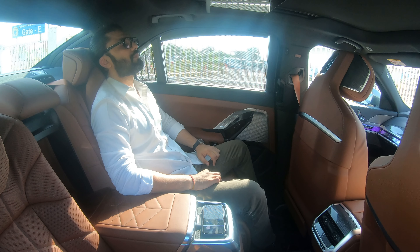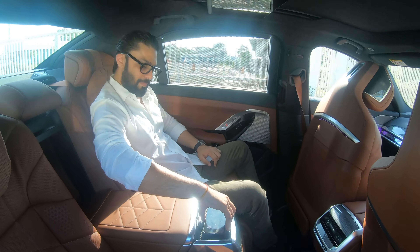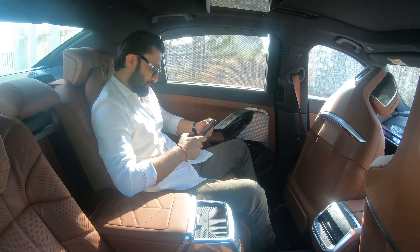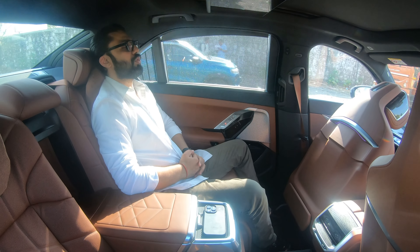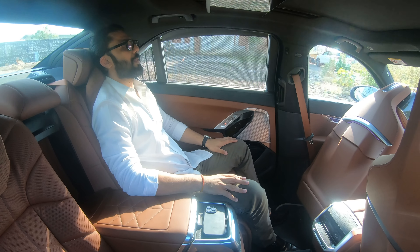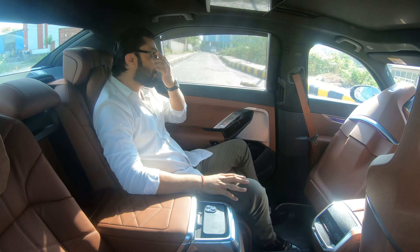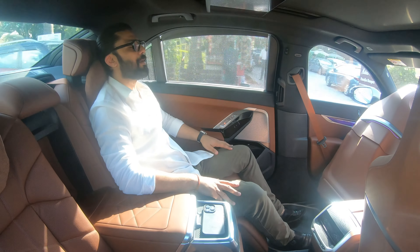Another major change for this generation is the omission of run flats. We are now running a tubeless setup in a non-M car as standard, factory fitted — and that is also enhancing the ride comfort on multiple levels. This is definitely good news for customers in India.